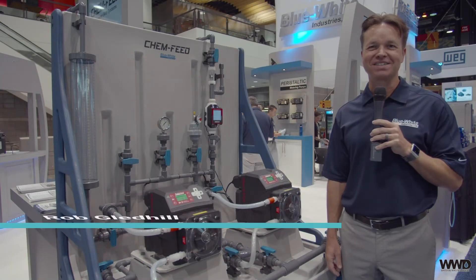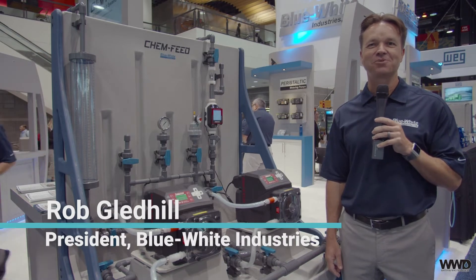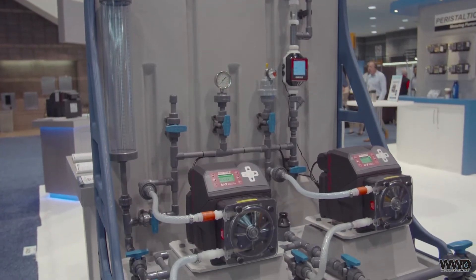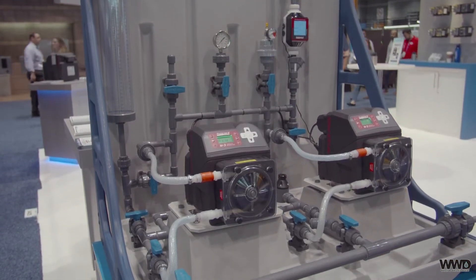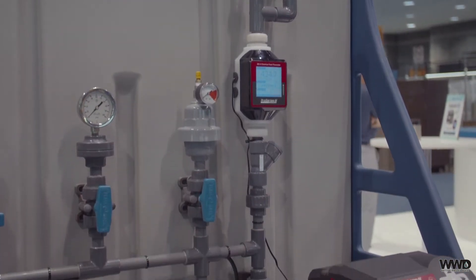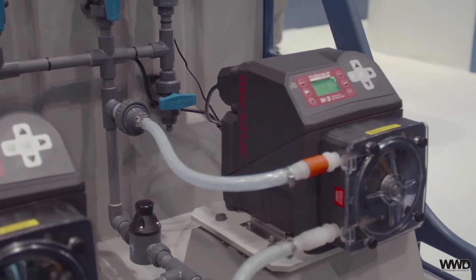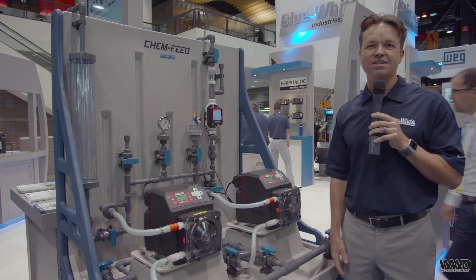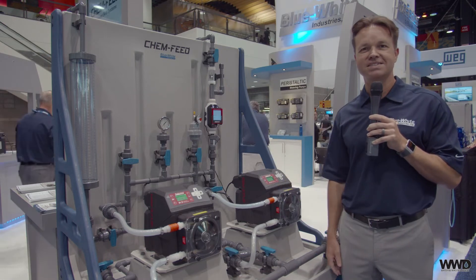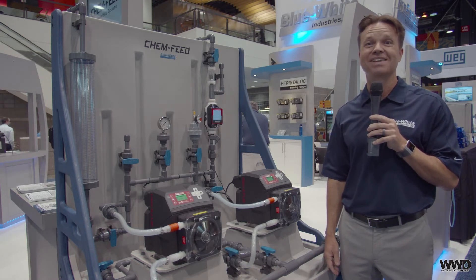Hi, I'm Rob Gledhill from Blue White Industries. Here at WEFTEC 2019 in Chicago, we're debuting our new chemical feed skid systems. These skid systems are designed out of a lightweight yet rigid and chemical-resistant polyethylene material. All of the plumbing on our skids is completely threadless to ensure leak-free chemical injection. We're very proud to be launching our new single, dual, and triple skid systems. Be sure to check it out at www.blue-white.com.